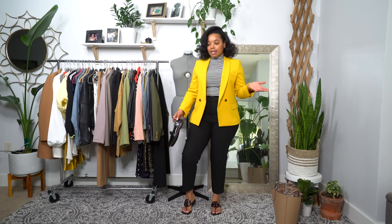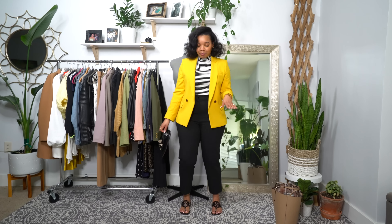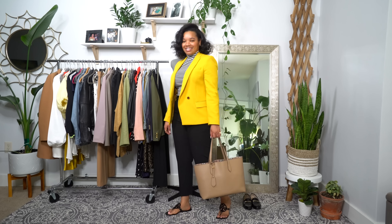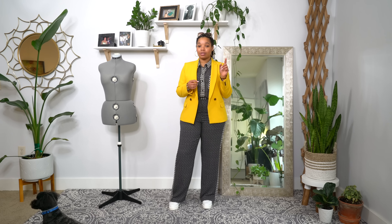I'm also wearing my J.Crew blazer that I got from the Nordstrom Anniversary Sale. I love this blazer — I know a lot of you got it too. I actually got the arms shortened so you can see my jewelry more, especially when I'm sitting down typing. And I just have my giant everyday tote that I put everything in, great for the work week.